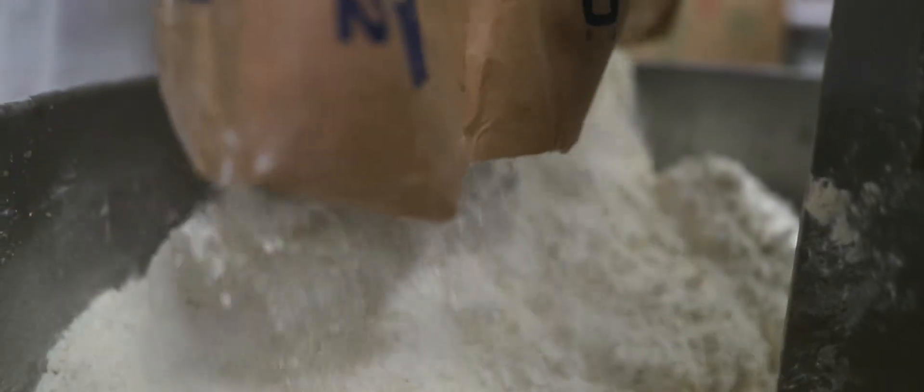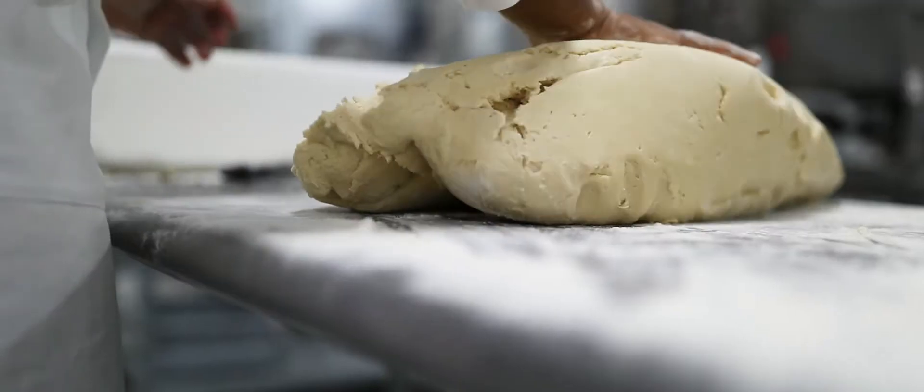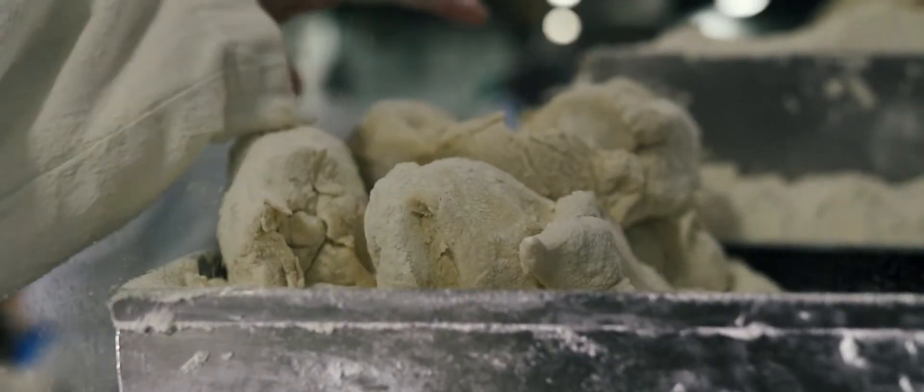We got our first big break with Giant back in 1981. I'd stack up 100 pies on a dolly, and I'd wheel them in up the ramp, and everybody would look and go, look at those pies. They just stood out.